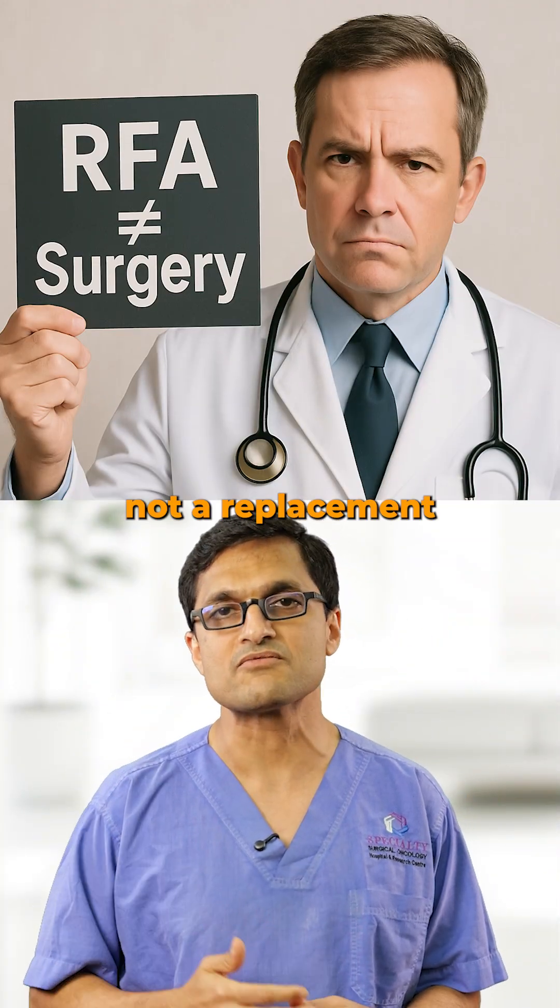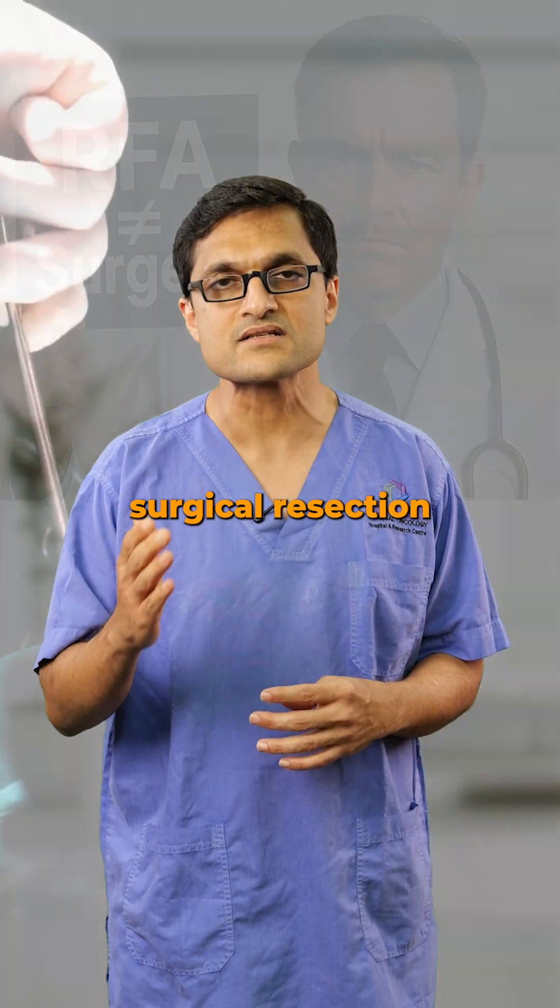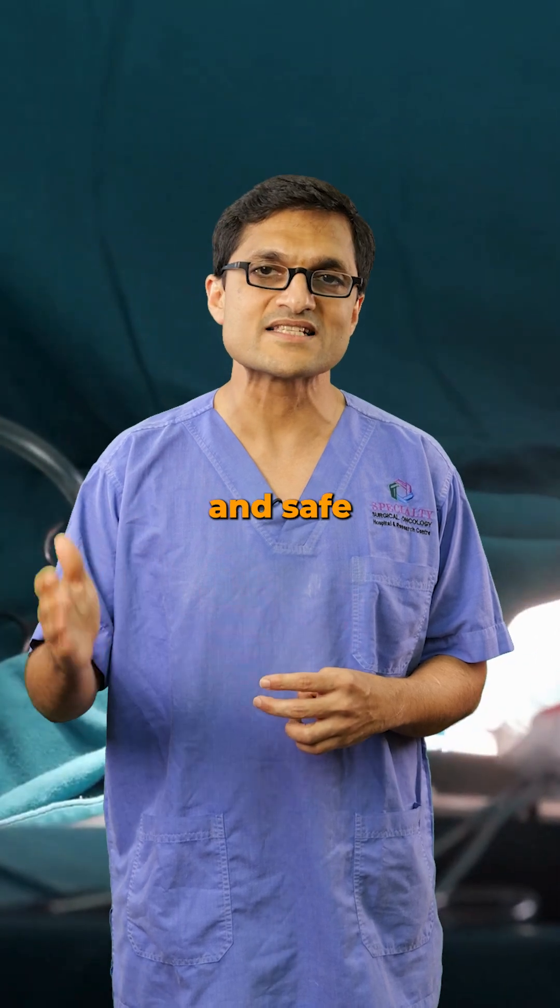RFA is not a replacement for surgery. The gold standard is still surgical resection when it is possible and safe for the patient.